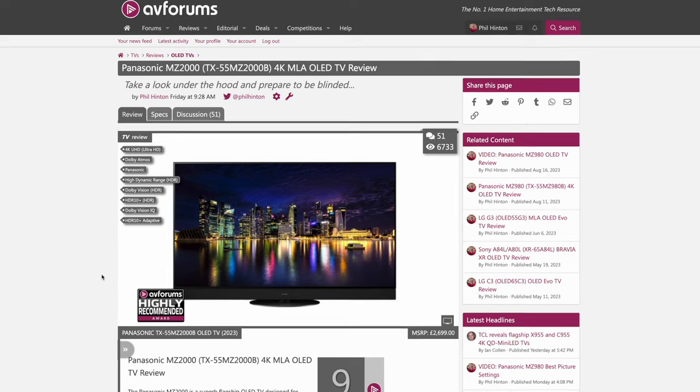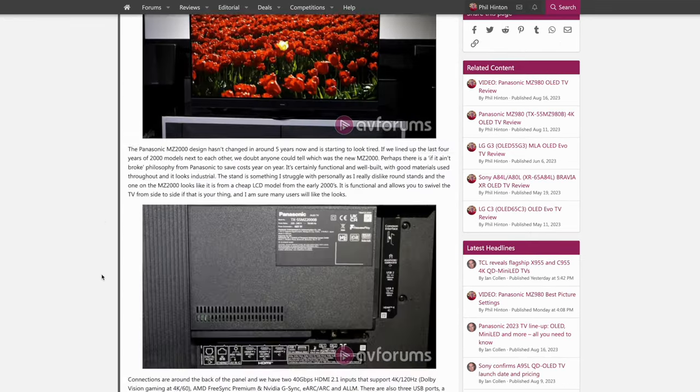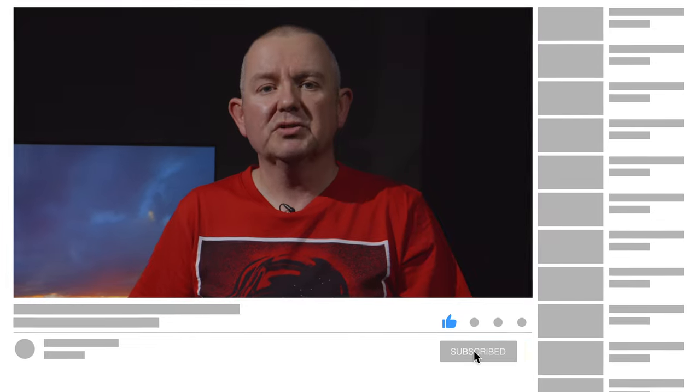Don't forget, the full in-depth review at AVForums goes into all of this in much more detail, so head over and check it out. If you've enjoyed this review, please do leave us a like, and if you want to see more TV reviews from AVForums, then consider subscribing to the channel. Thanks for watching!